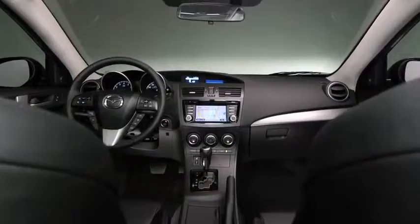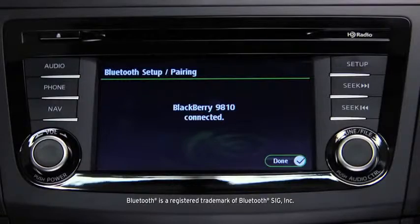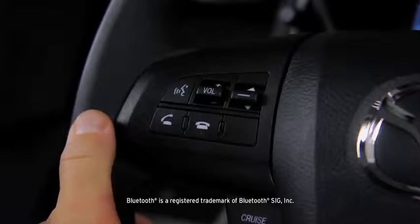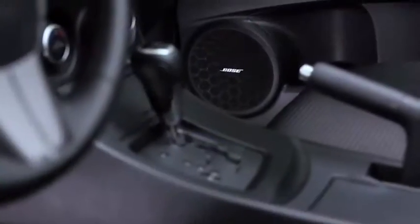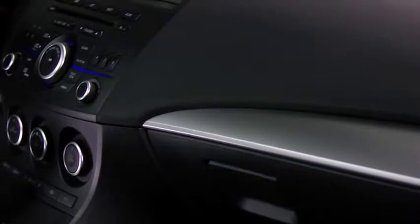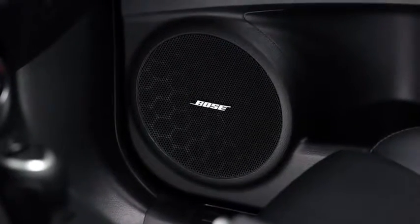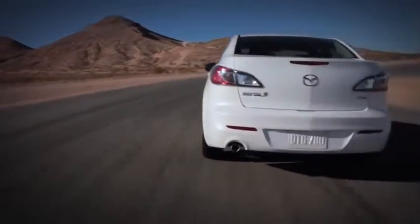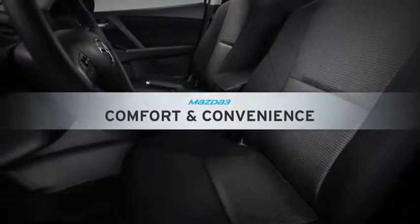With the Mazda 3, you can still get great technology without breaking your budget. Once you've paired your phone with the Bluetooth system, making and receiving calls is as easy as pushing a button on the steering wheel. You can also stream music wirelessly through the vehicle's audio system. The available 265-watt, 10-speaker Bose surround sound system delivers crisp, powerful audio — it even adjusts the volume to your cruising speed and helps block out unwanted ambient noise.